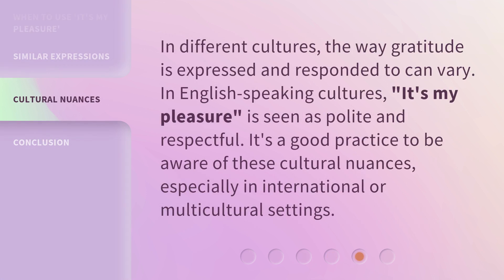In different cultures, the way gratitude is expressed and responded to can vary. In English-speaking cultures, 'it's my pleasure' is seen as polite and respectful. It's a good practice to be aware of these cultural nuances, especially in international or multicultural settings.